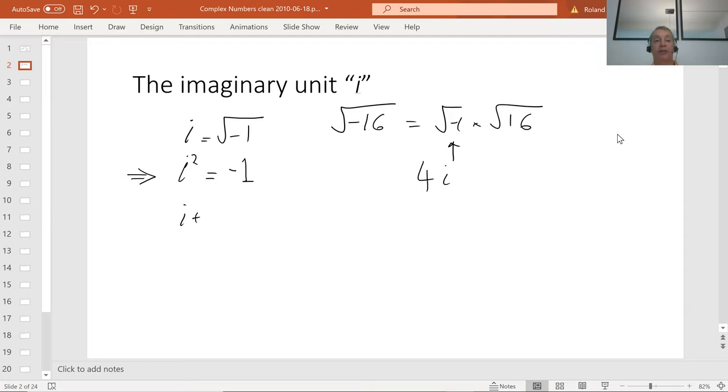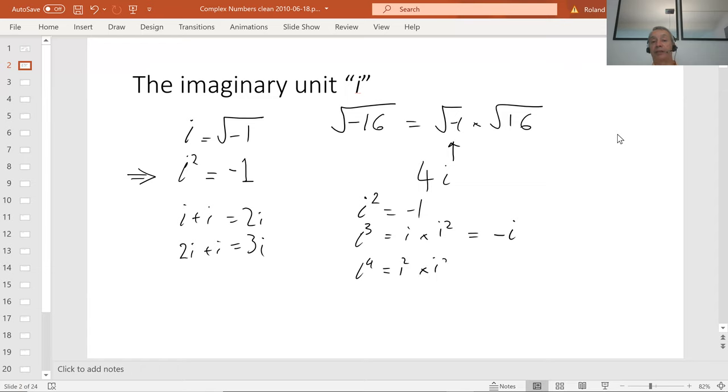And of course it's a number, so you add two of them you're going to get 2i, 2i plus another one is going to be 3i — nothing clever there. i squared is minus one by definition. i cubed is clearly i times i squared, so minus i. i to the 4 is clearly i squared times i squared, which is minus one times minus one, which is one, etc. So pretty simple stuff. We can now take the square root of any real number in this manner.